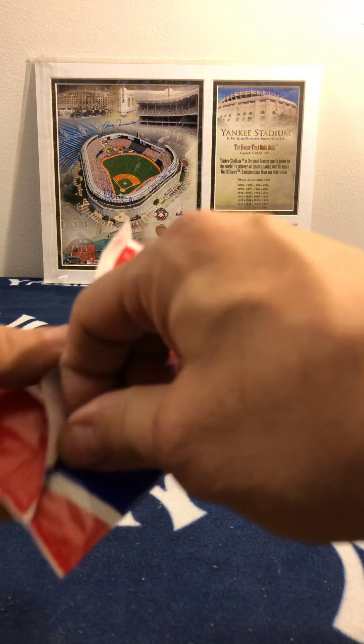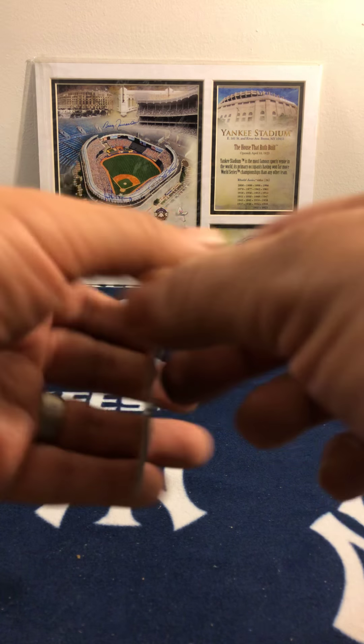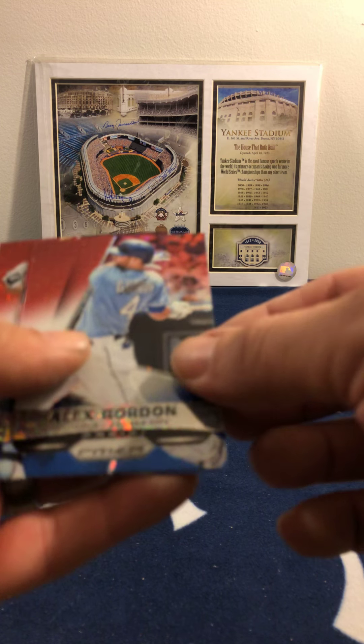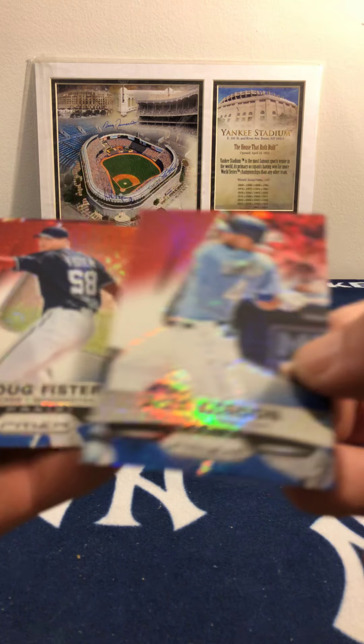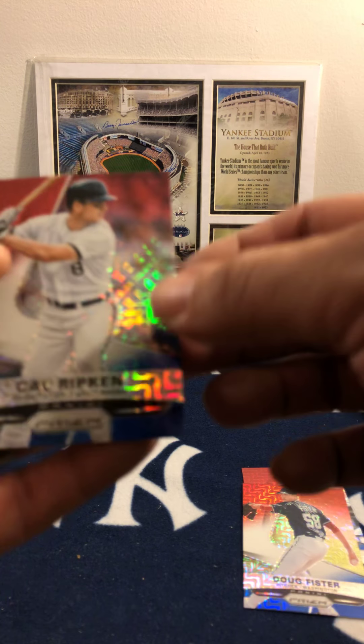Leave those comments below, we'd love to hear from y'all. We got Alex Gordon, Fister, and we got a Cal Ripken. Nice.